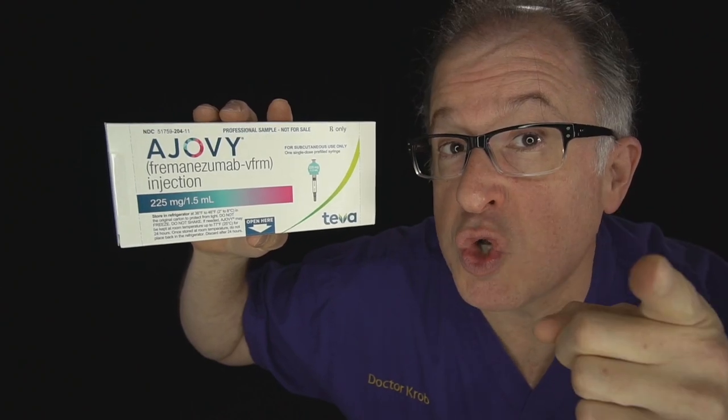Ajovi, or freminezumab, is a CGRP-blocking migraine prevention treatment for adults that can reduce your migraines by up to 100%, and gives you the choice of treating as little as four times a year using either an auto-injector or a pre-filled syringe. You'll see the four must-know steps to use Ajovi, including an actual injection, on today's episode of The Headache Channel.